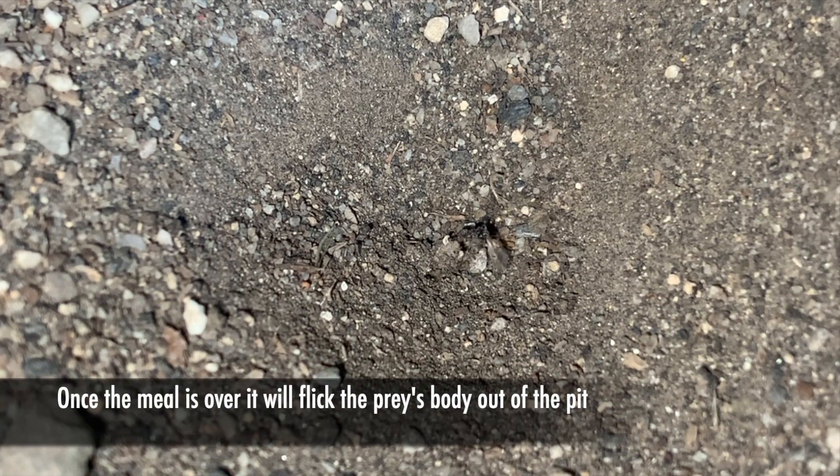Just as before, it's going to manipulate that prey and suck all of the liquid out of the inside, leaving behind the hard exterior exoskeleton. This is 40 times sped up from normal speed, so it does actually take them a while to eat all of it. Once they are done, they actually just flick the bodies out of the pit. Then it's sort of back to doing more pit maintenance and a bit more waiting.